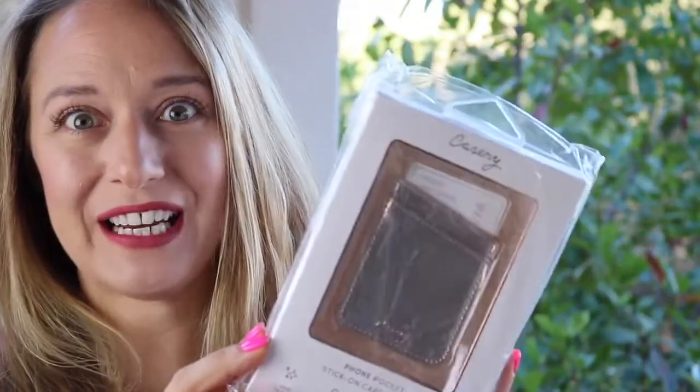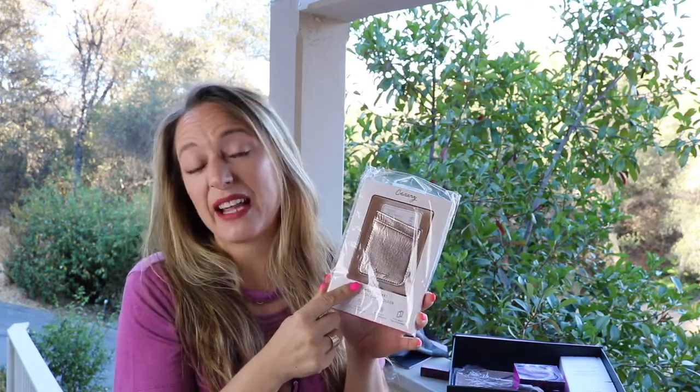This is from Casery and it's a phone pocket stick. From Casery, this is a stick-on pocket, so you can stick this on the back of your phone or on the back of any case, and it's a little card holder. So that's convenient — it holds two cards and retails for $15.